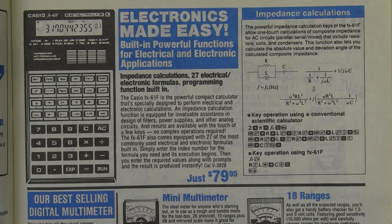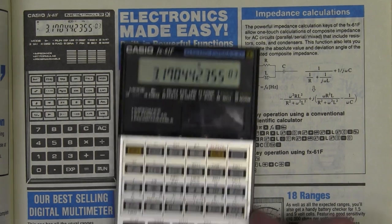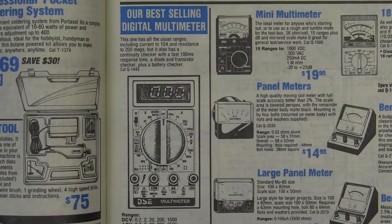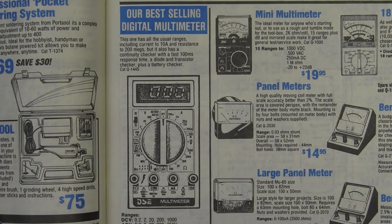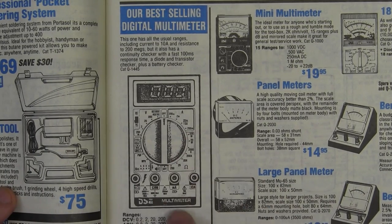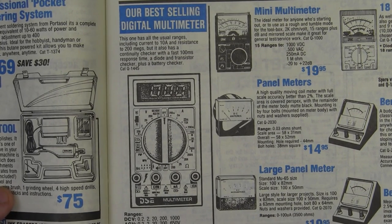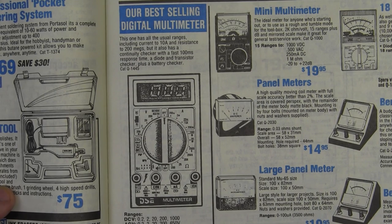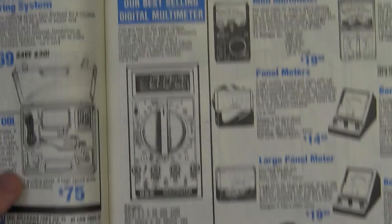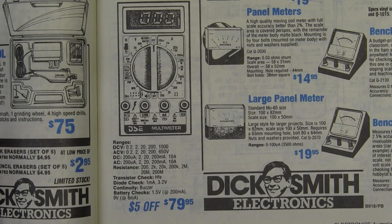There's Rod Irving in his cheap-ass ads again — you can't even see the bloody scope. And no, that's not age doing that. I remember these ads from back in the day — they were hopeless. Couldn't even see anything, didn't even tell you what brand it was. Useless! And here's a Tricky Dick ad for one of the best Casio calculators ever made — the FX-61F. Why? Because it could do electronics — it had electronics keys. And as it so happens, I've got one!